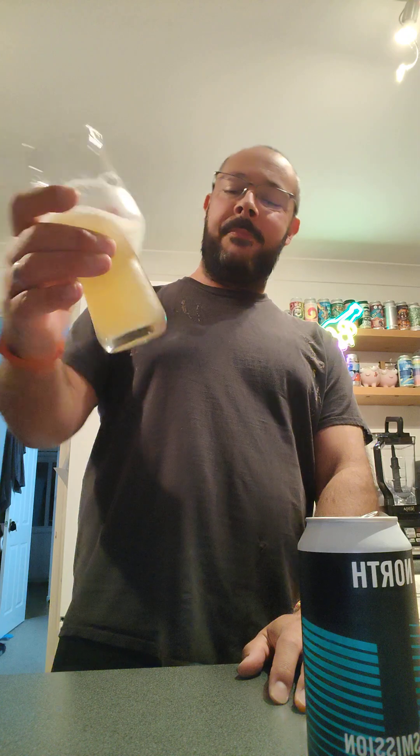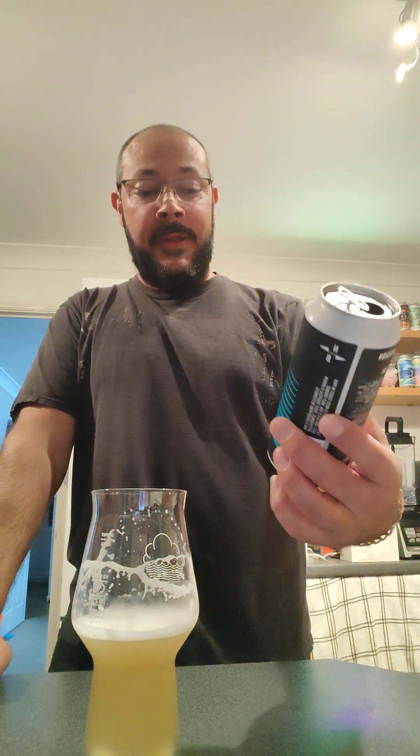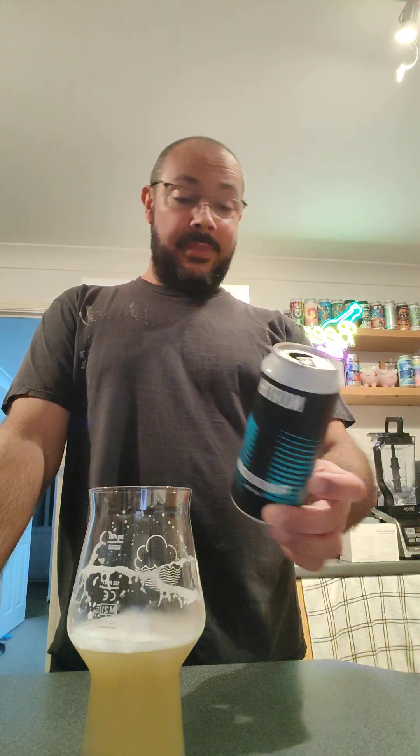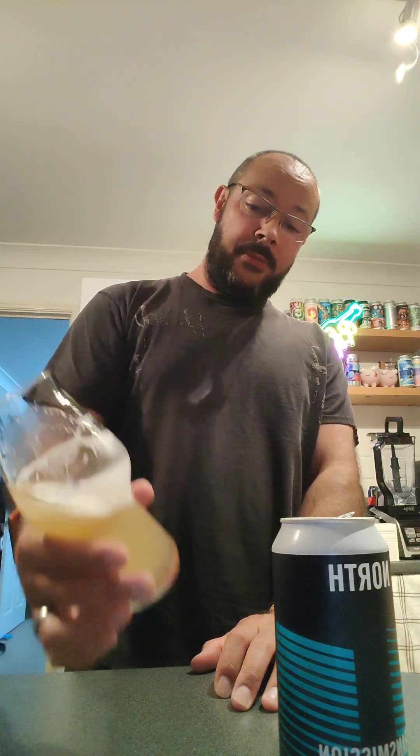It's got a little bit of danky, weedy character. It's not majorly at Verdant and Beak standards, but you don't expect that from a North Brewing in a supermarket. That's bloody good. That's probably one of the best supermarket beers I've ever tasted, honestly. I know I've just had it after that Magic Rock, which was shit, but that is really very surprising. I'm really impressed with that.